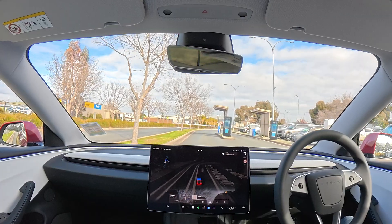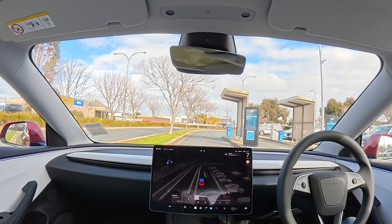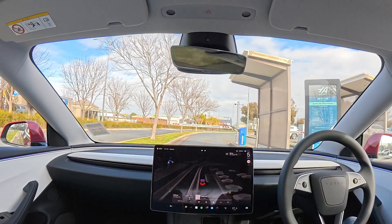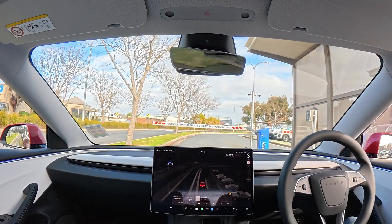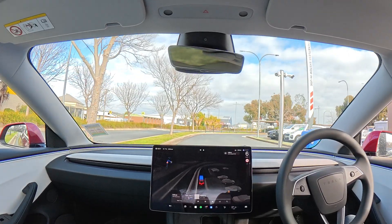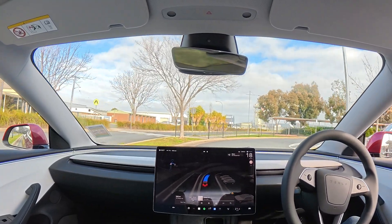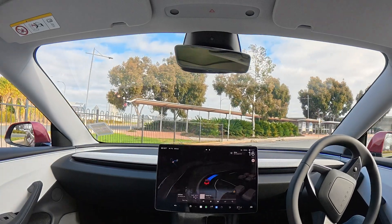If Tesla wants to get really fancy, if they were to detect a booth like this, they would need to put your window down — assuming it's not pouring with rain, but they've got rain AI for that — they would put the driver window down for you. We've pulled up, and actually I don't have a problem. It detected the car and opened the gate automatically.